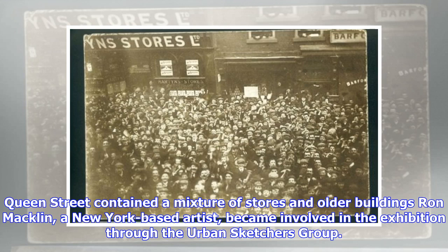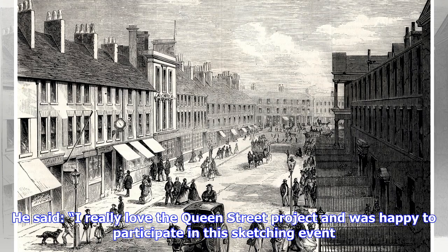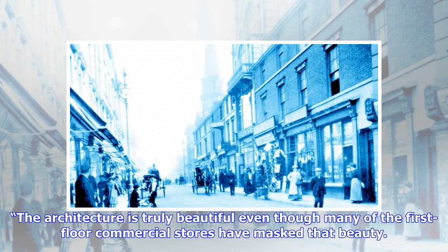Queen Street contained a mixture of stores and older buildings. Ron Macklin, a New York-based artist, became involved in the exhibition through the Urban Sketchers Group. He said: 'I really loved the Queen Street project and was happy to participate in this sketching event.'